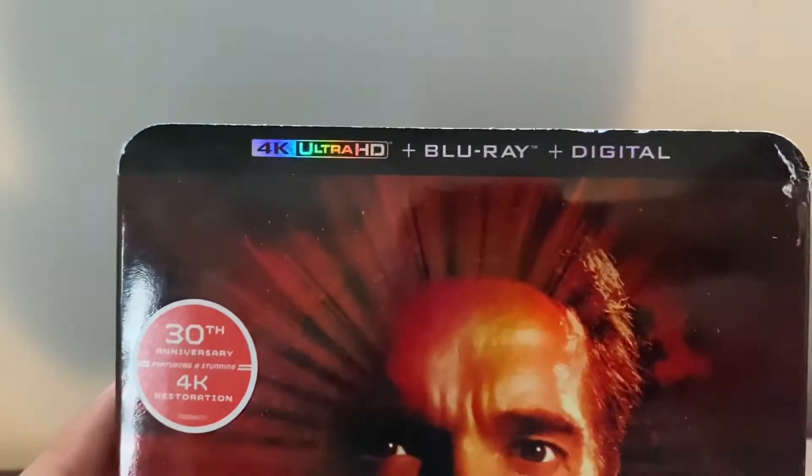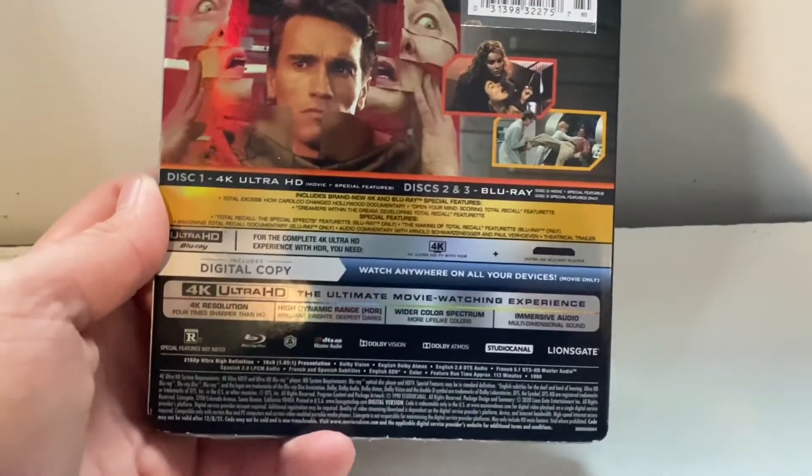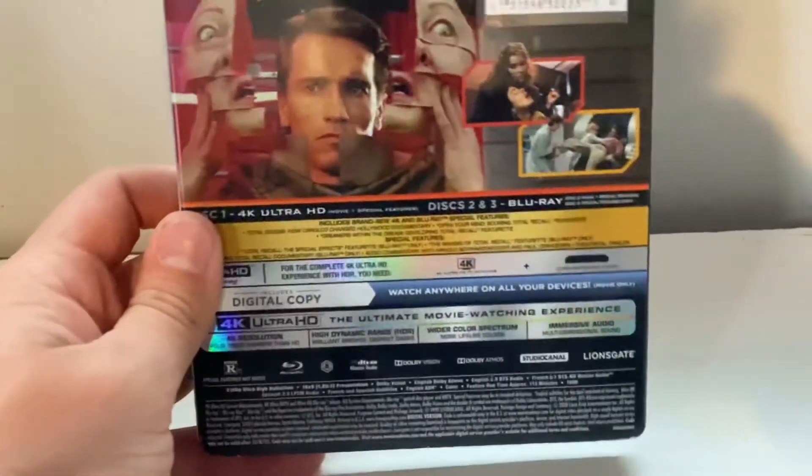It comes with the 4K Blu-ray Ultra HD, the Blu-ray, and a digital code — 30th anniversary. Wow, 30 years ago. We got hot Arnold back there, one of my role models. Disc 1 is 4K, disc 2 and 3 are Blu-ray. Let's open this up.